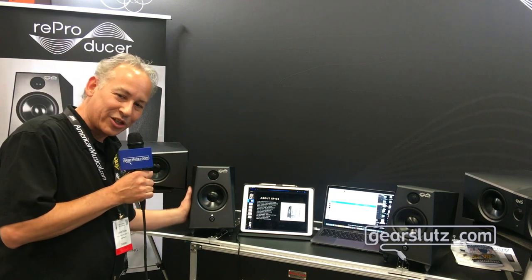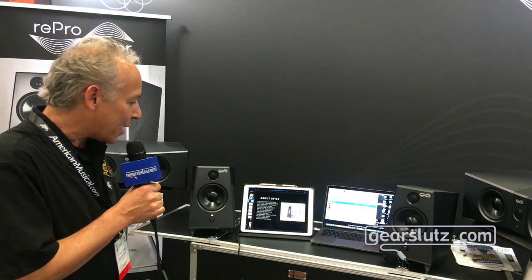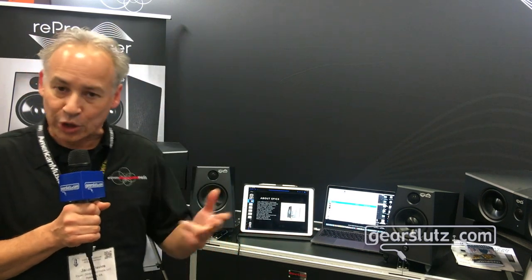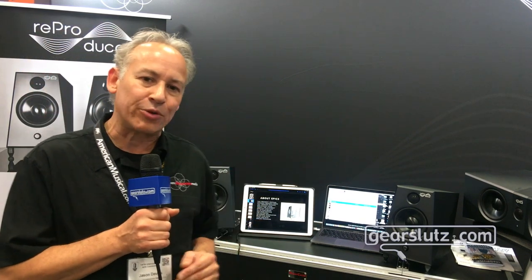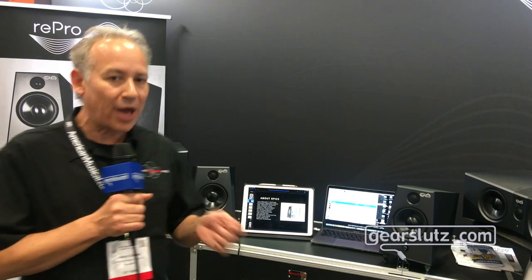They also look very stylish, so they're very nice in the living room, which is where I have a pair myself. And they're going to go for about $1,599 for a pair. They're very accurate, very flat frequency response, good dynamic range. And at this price point, I do not think you will find a more accurate speaker.